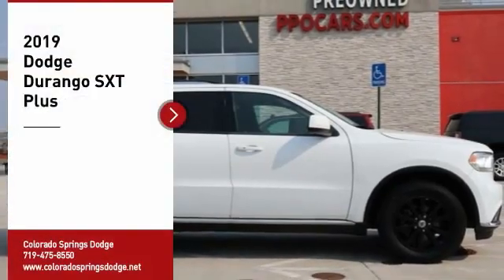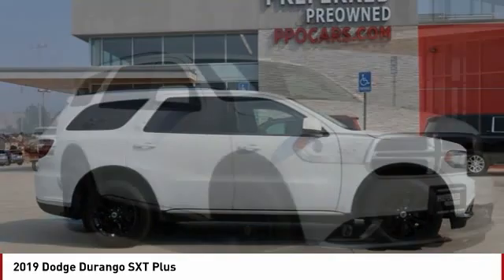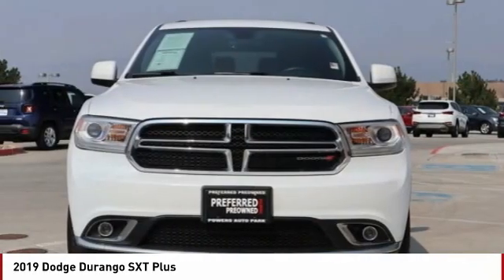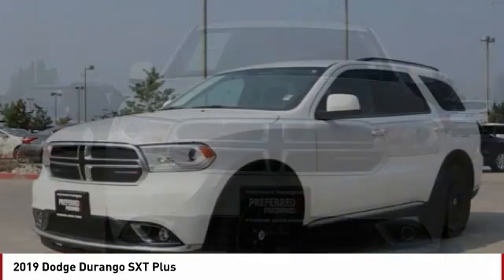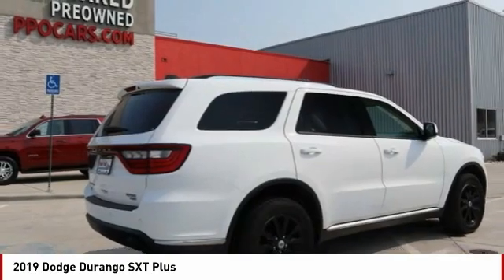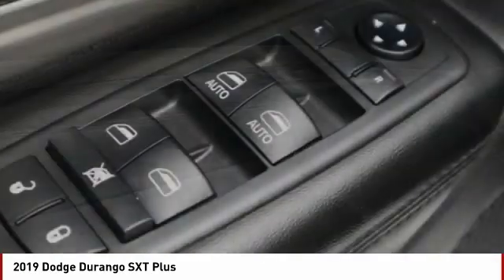Take a ride in the 2019 Durango. The Durango allows you and your family to travel in style and comfort. It offers more interior room than most mid-size SUVs and has an available third row of seating. Underneath are sturdy body-on-frame mechanicals and the option for a powerful V8 engine. Here are some of this vehicle's great options.